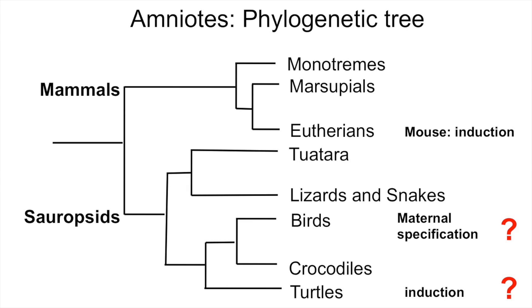This is mostly due to the many genetic tools available in the mouse, and also to the low availability of early embryos in other species. What do we know about the other branch — that is, birds and reptiles?